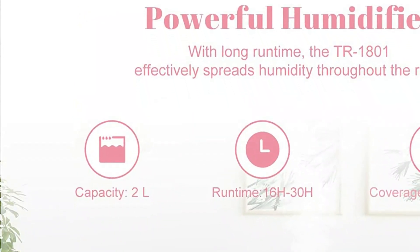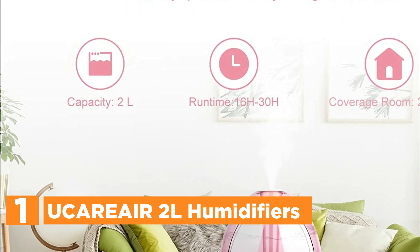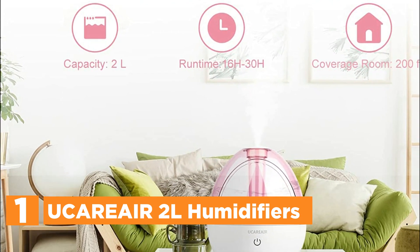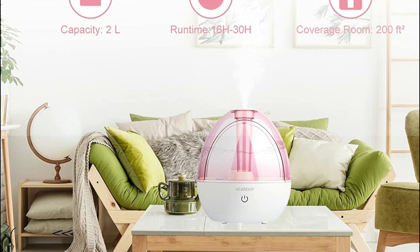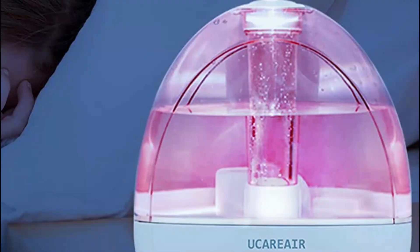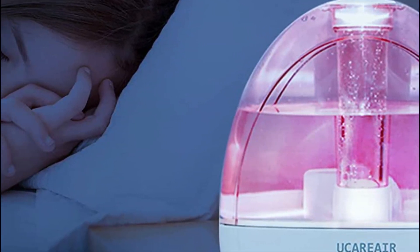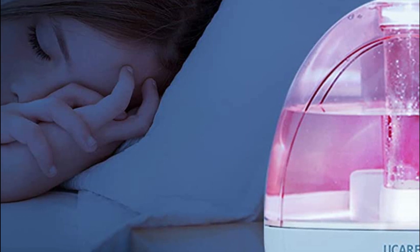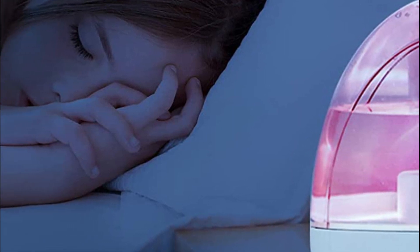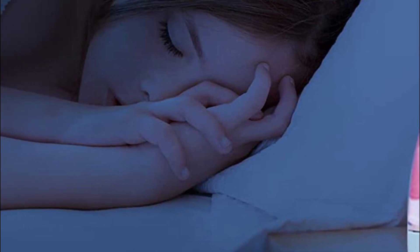The top pick in our list is the Eukariere 2L Humidifier. This baby humidifier is a must-have for parents who want to ensure their little ones sleep comfortably throughout the night. It uses ultrasonic technology to create a soothing mist that moisturizes the air, reducing dryness and alleviating respiratory problems. The noise levels are incredibly low, making it perfect for light sleepers, children, and babies.